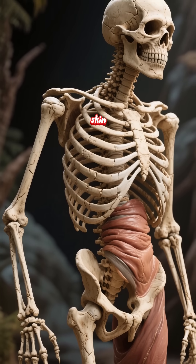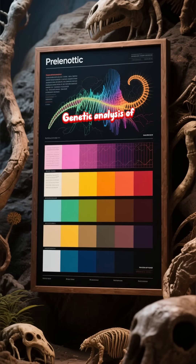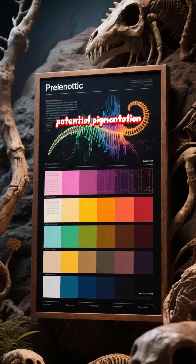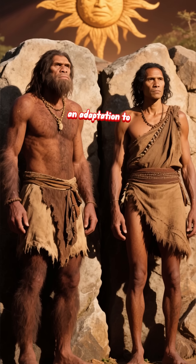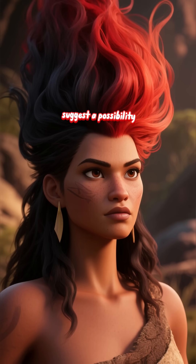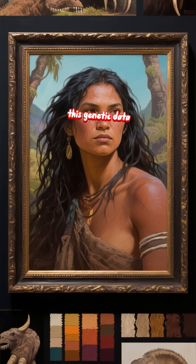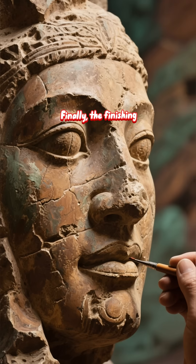Then comes the skin. This is where ancient DNA has revolutionized the field. Genetic analysis of Neanderthal remains has provided clues about potential pigmentation. They likely had lighter skin than their African ancestors, an adaptation to lower sunlight levels in Europe. Some gene variants suggest a possibility of red hair and fair skin. The artist uses this genetic data to choose realistic skin tones, freckling, and hair color.